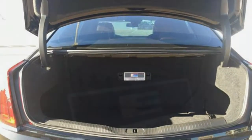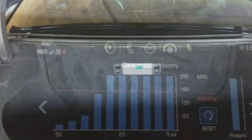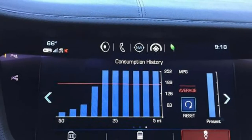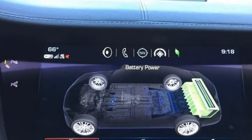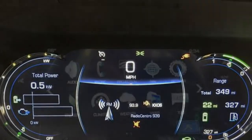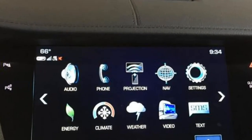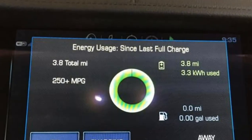The 2018 Cadillac CT6 has a richly styled interior and high-end materials, though it still lags behind some rivals in this area. The seats are spacious and supportive, but infotainment tech is a mixed bag regarding usability and connectivity. The CT6's trunk is smaller than that of most large sedans.